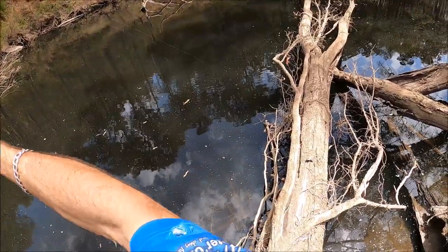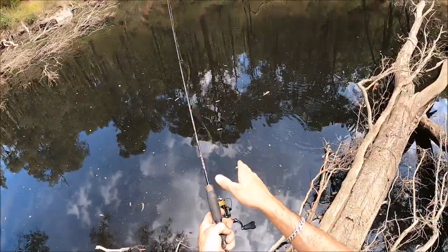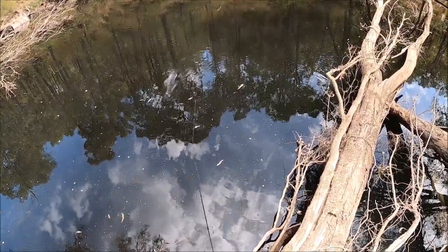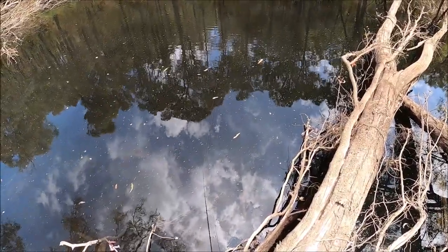Just hooked a good one — it's peeling drag. It's almost getting into the snag. Oh, he just let go. That was a good redfin. Just lost him. You're kidding me. That was a real good one, taking me into the trees. Hope he comes back.